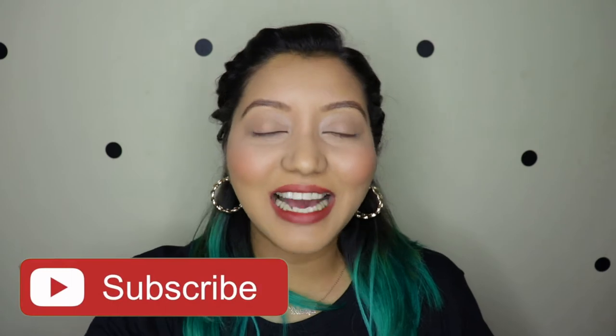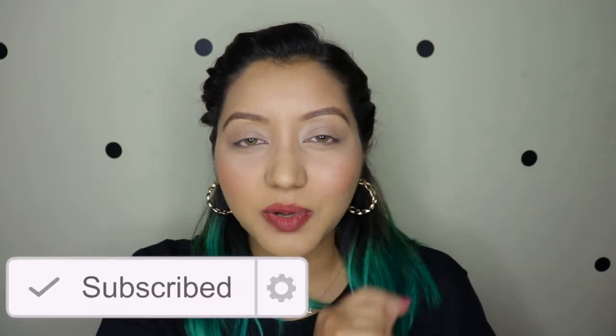So these are the shades I picked up: purple, hot pink, green, and blue. Before we get into the application, if you haven't yet, please subscribe to my channel and click on the bell icon so that you're notified whenever I upload.